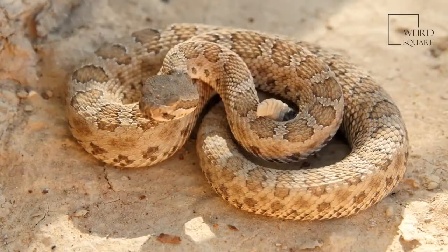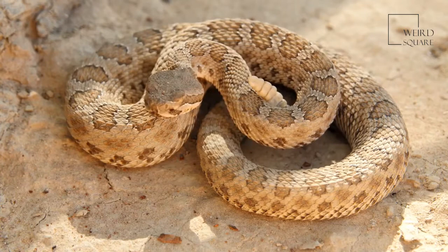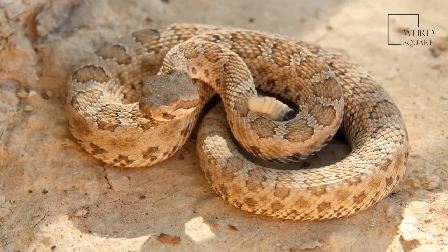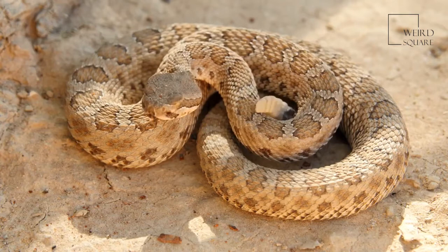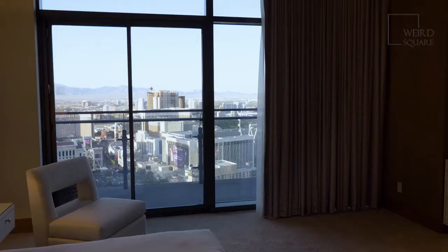The Gila monster is the largest lizard in the United States and one of four North American lizards that are venomous. The others are species of Mexican beaded lizards found in Guatemala and Mexico. Despite its venom, the Gila monster is a rather lethargic animal and is not dangerous to humans. Found in the Mexican Sonora and the southwestern United States, its conservation status is near threatened.